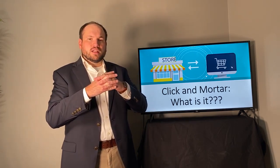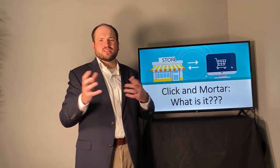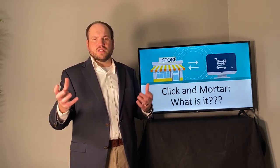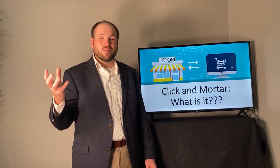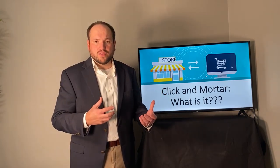So what exactly is Click and Mortar? It's a blending of two strategies: the offline brick-and-mortar traditional strategy with the online pure play, pure click strategy — and marrying them together. It's not just the brick and mortar, nor is it just the pure play.